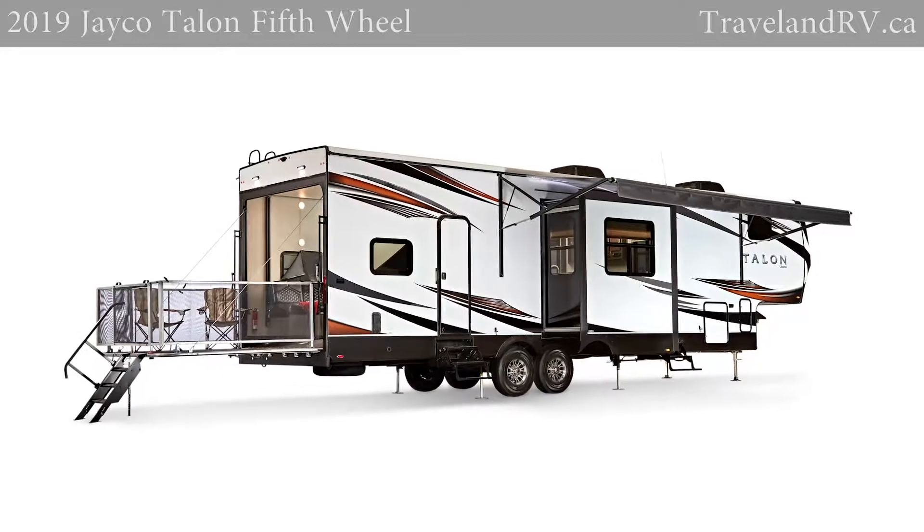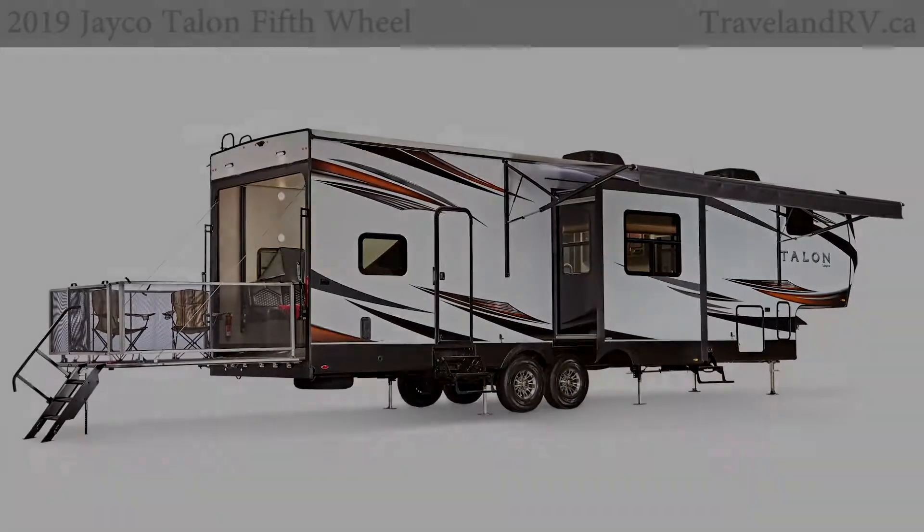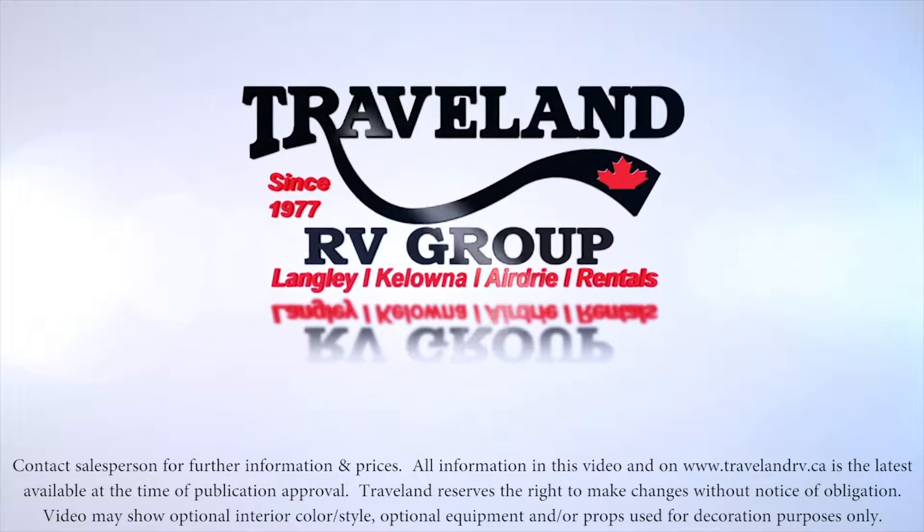The 2019 Jayco Talon. It's everything you need in a toy hauler.